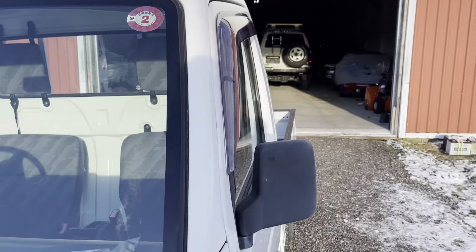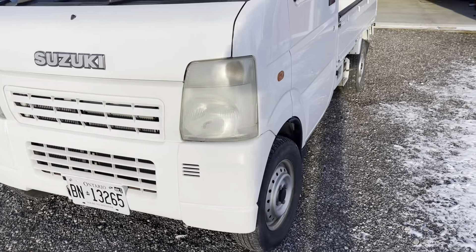Rain guards. Thank you very much for watching.